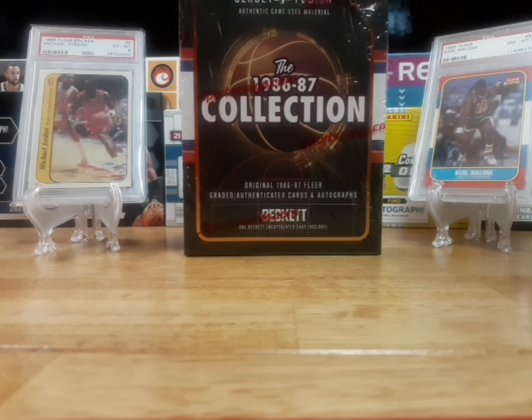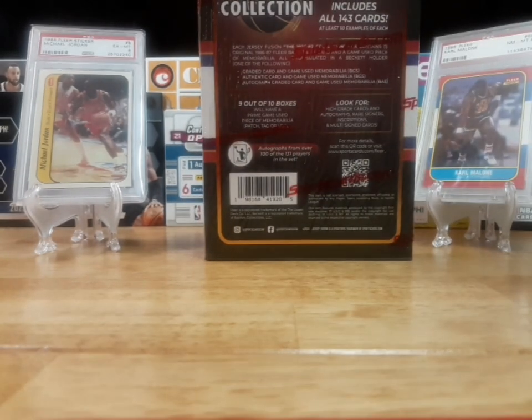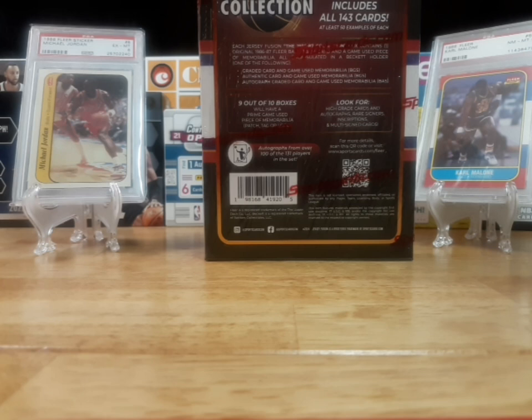It comes with original 1986-87 Fleer graded, authenticated cards and autographs — one Beckett encased card. It includes all 143 cards, at least 50 examples of each. Nine out of ten boxes will have a prime game-used piece of memorabilia: a patch, a tag, or a logo. Look for high-grade cards, autographs, rare signs, inscriptions, and multi-signed cards. Autographs from over 100 of the 131 players in the set.